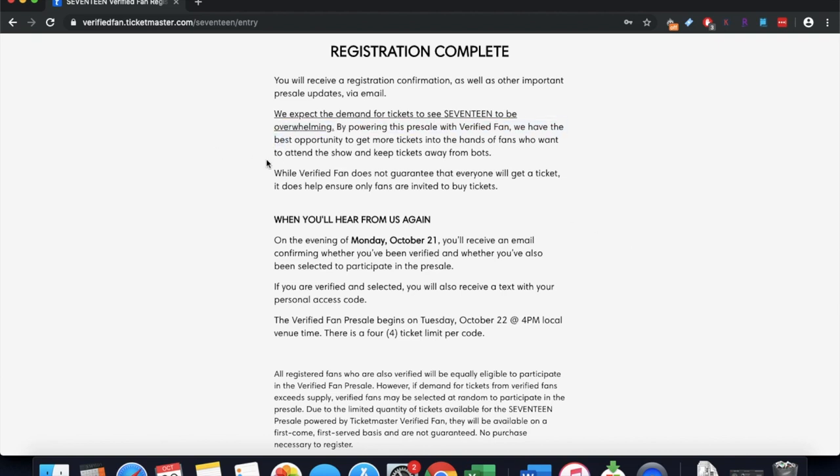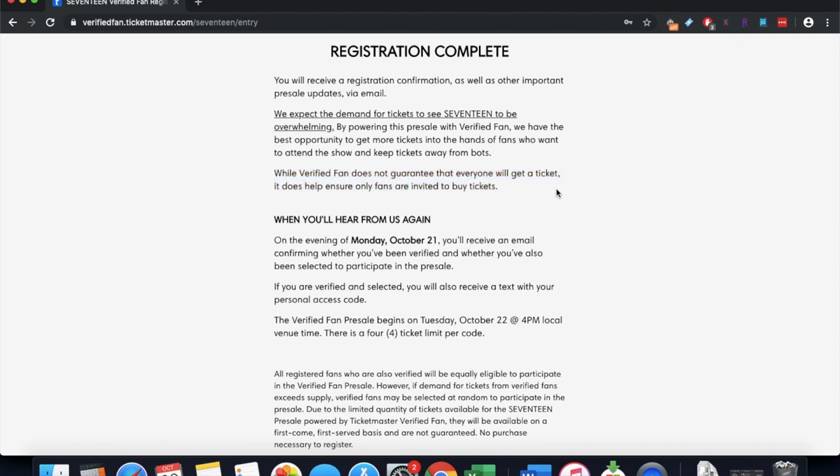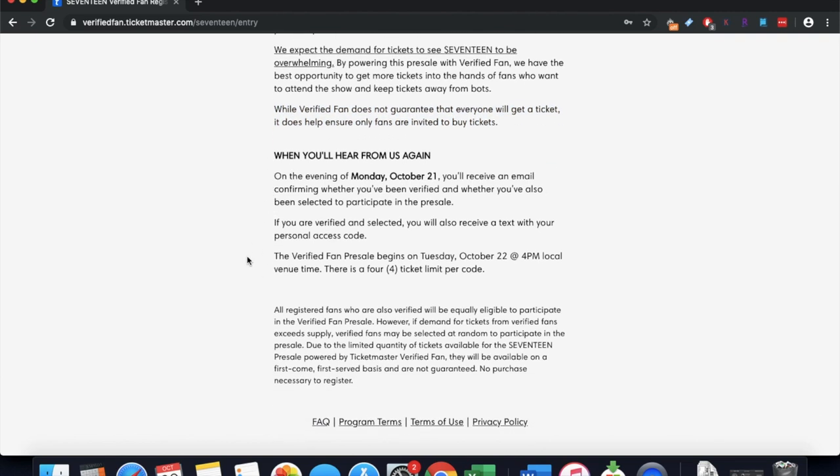On the registration confirmation page, it's important to note it does not guarantee everyone will get tickets — even if you register, you may not get a code, and even with a code you may not get a ticket. The page also tells you when they'll announce whether you've been selected. You need your mobile device available, as codes are sent a few hours before the event goes on sale, sometimes the night before. The page also shows the presale date and time — for example, 'Tuesday October 22nd at 4 p.m. local time' — and the ticket limit, such as four tickets per code.